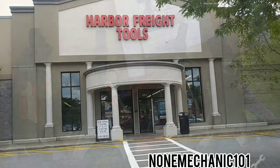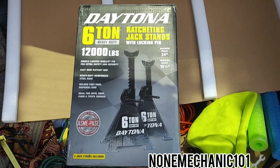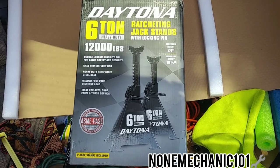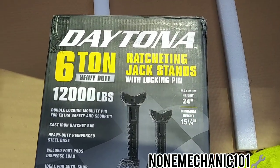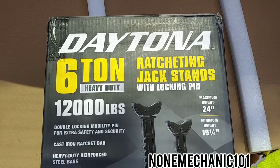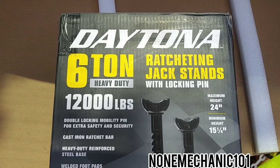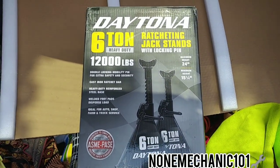I'm here, and to my surprise, Harbor Freight did honor my return. Now I have the Daytona six-ton heavy-duty ratcheting jack stand with locking pins — twelve thousand pounds. This is what I have now.